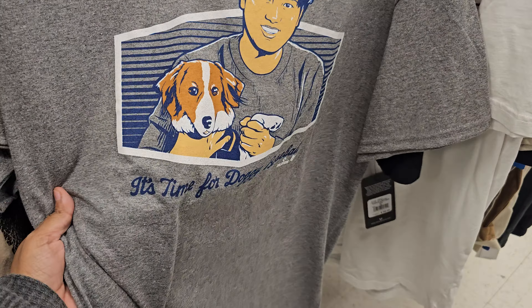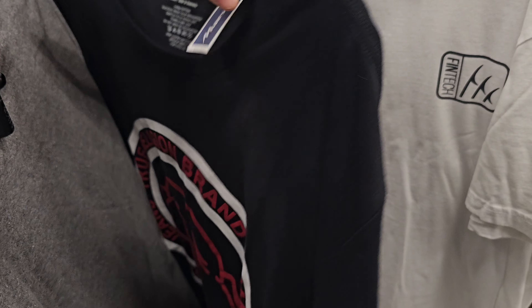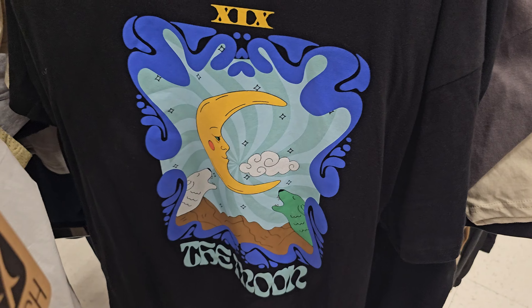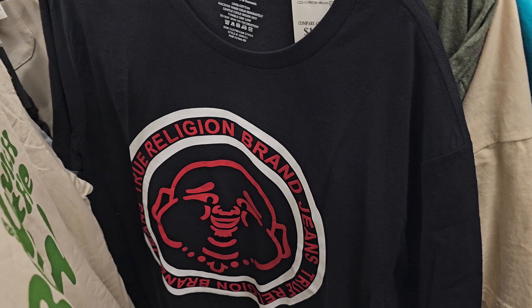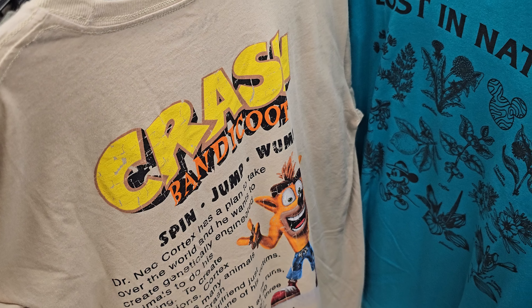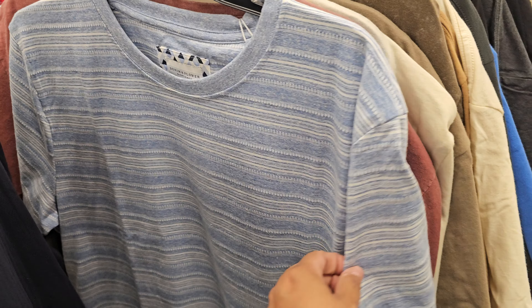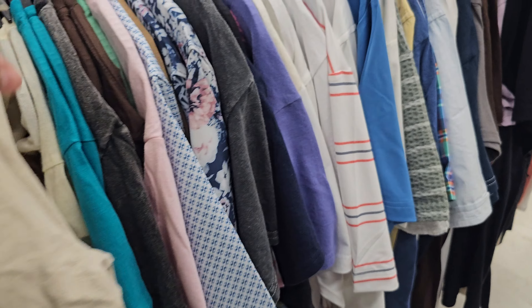Twenty dollars — there's a doggy baseball shirt and a True Religion tee. Oh, is that Crash Bandicoot? I haven't played Crash in forever.